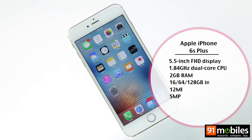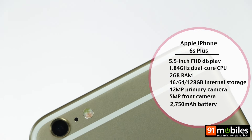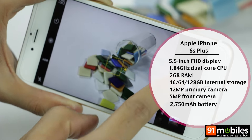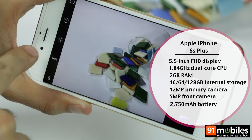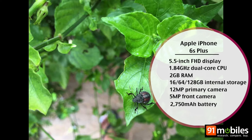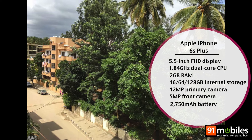No camera phone shortlist can be complete without an iPhone. The iPhone 6S Plus goes all out with upgraded sensors, face detection autofocus, OIS, 4K video recording, and the new Live Photos feature. With its super simple UI and consistently good results, it's one of the best camera phones in the market.